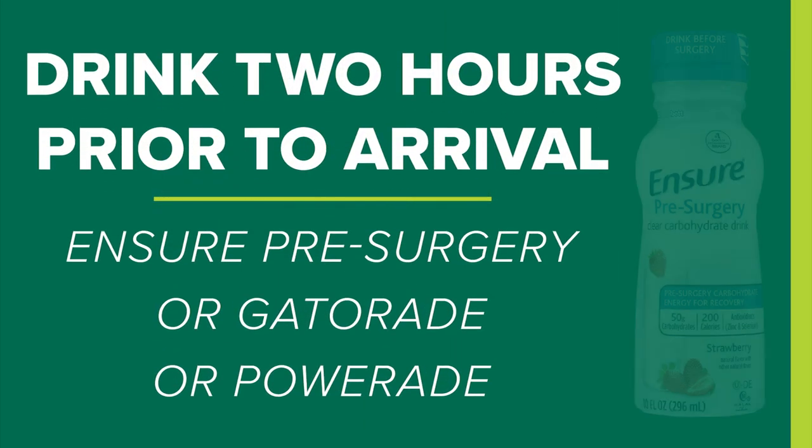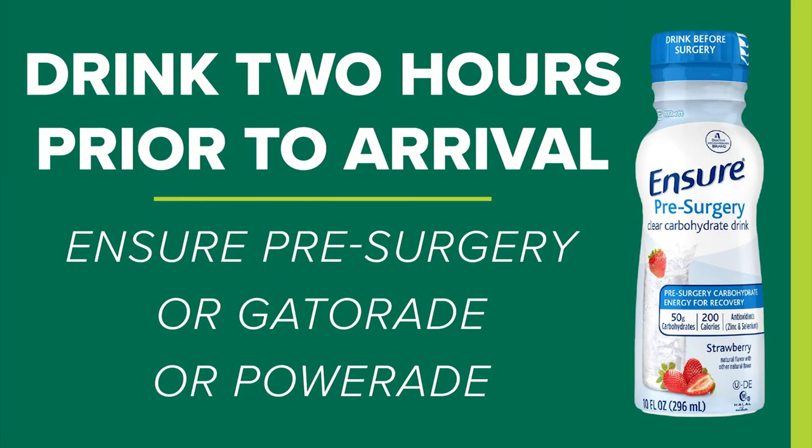If you drink tea or coffee, it should be black and should not have any cream in it. Ensure makes a pre-surgical drink that you may take up until two hours prior to arrival — it's available at most pharmacies. If you do not want to use Ensure, Gatorade or Powerade work well also.